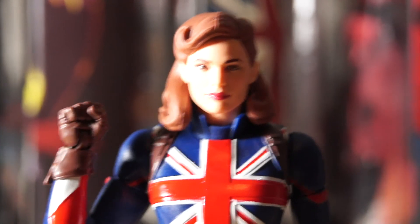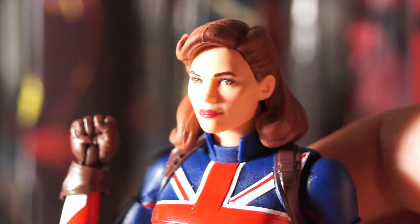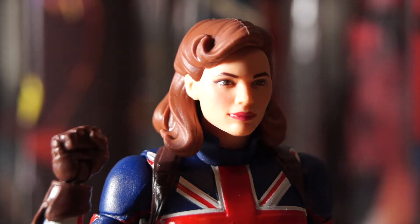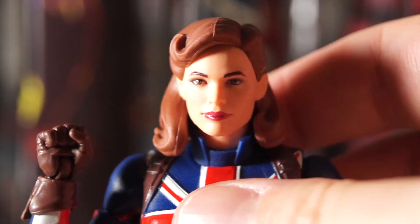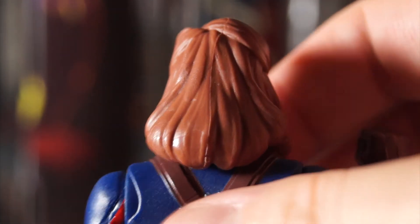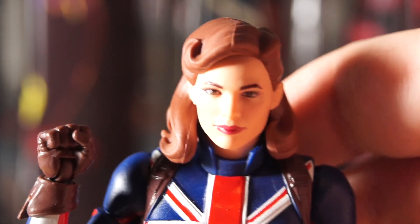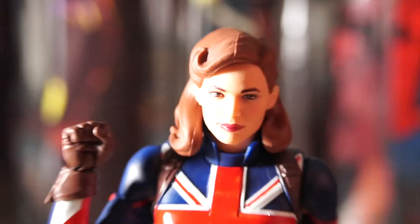The usual shoulder joint is there with a slight upper arm articulation. The winning factor for this figure — and the range so far — is the sculpt. The likeness to Hayley Atwell is so apparent that even without an animated series, you'd look at it and say 'that's Peggy Carter.' It's a fantastic likeness, and so far my favorite sculpt of the four figures we've looked at in terms of capturing the character.